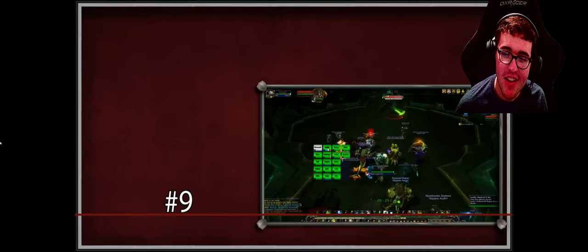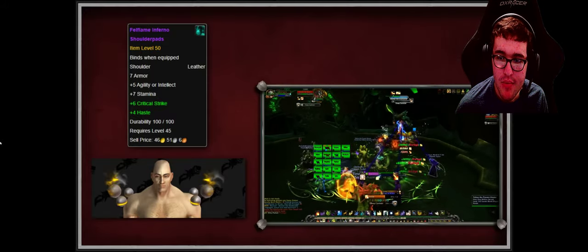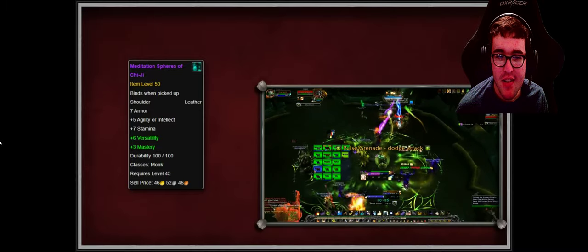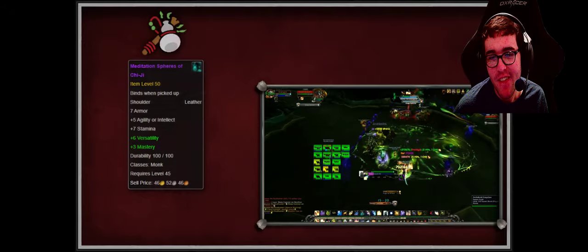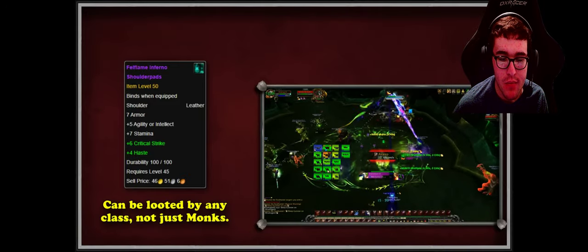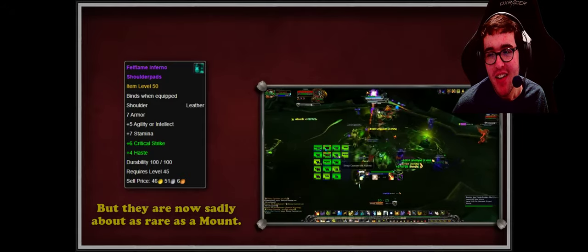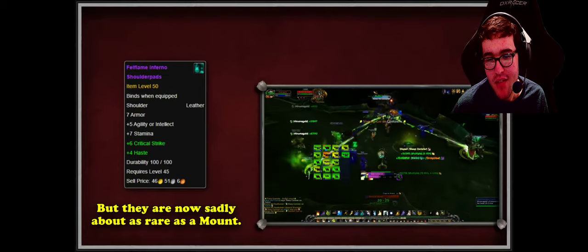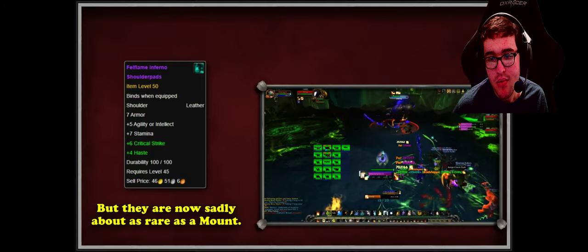Next we have the Fell Flame Inferno Shoulder Pads from Antorus the Burning Throne. These glowy orb shoulder pads are a really unique look. The original item is called the Meditation Spheres of Chi-Ji, part of the Tier 21 set, and only monks can loot it. Because they were so popular, Blizzard added the Fell Flame Inferno Shoulder Pads, which share the same appearance but can be looted by all leather-wearing classes — however at an extremely low drop rate, usually less than one percent.